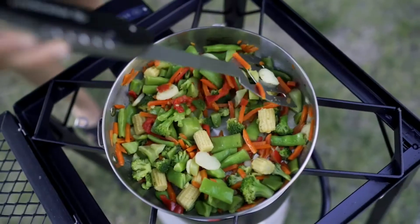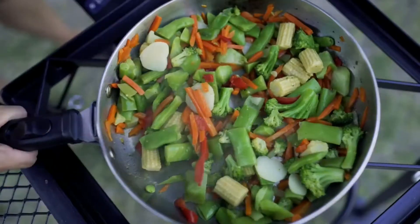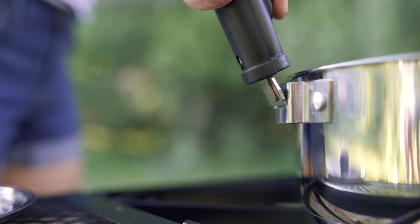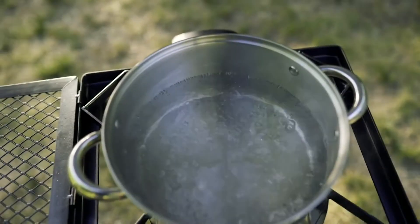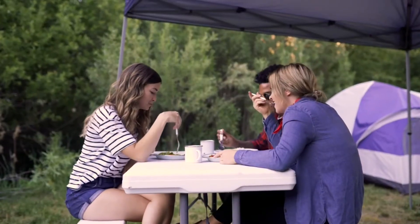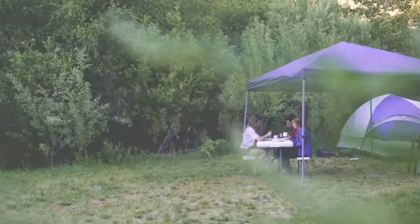Also included is a 10-inch fry pan, perfect for omelets and stir fries. The universal lid covers each item for simmering soups and stews, and the universal handle is interchangeable with all but the four-quart pot, which has its own handles. All of the items nest together for easy carrying and storage of the entire set — the perfect camping companion.